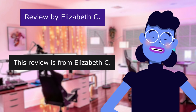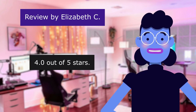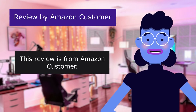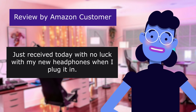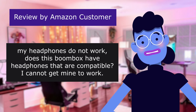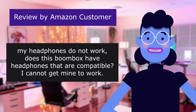This review is from Elizabeth C. Headphones fault this item. 4.0 out of 5 stars. This review is from Amazon customer. Just received today with no luck with my new headphones when I plug them in. My headphones do not work. Does this boombox have headphone compatibility? I cannot get mine to work.